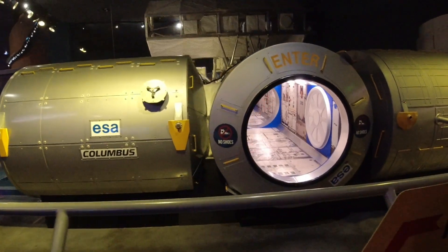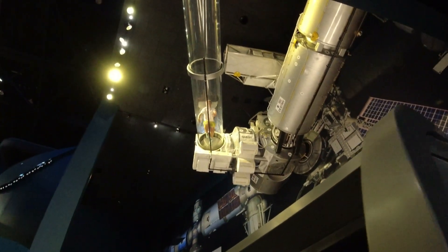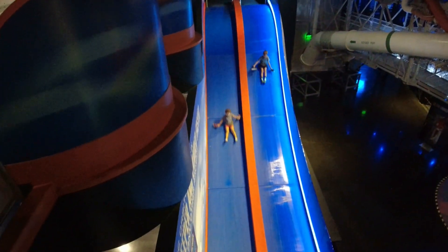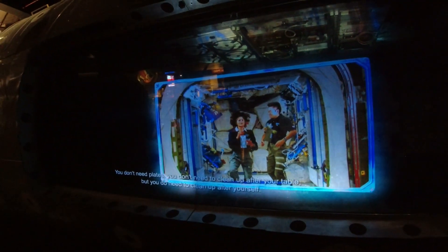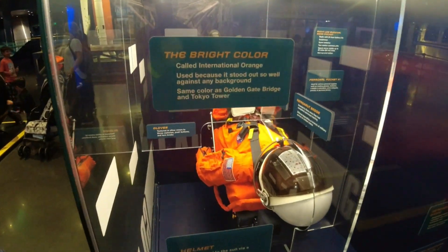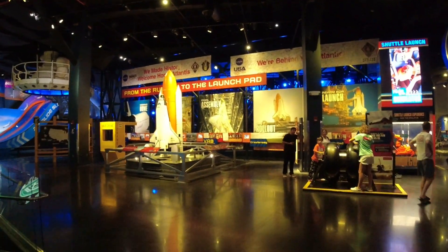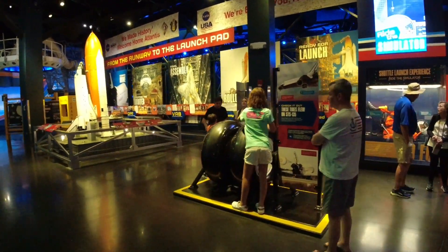They even have a little almost space center in here where the kids can crawl through. Does it look like he's flying in space? They've got a slide, all kinds of holograms, and you do need to clean up after yourself. There's just so much. We've seen the Atlantis, and there's all kinds of activities for kids. Look over here — there's the wheels of the space shuttle.